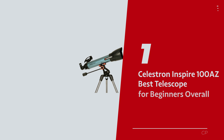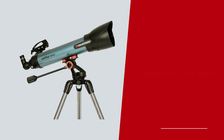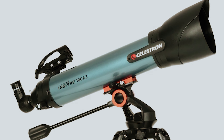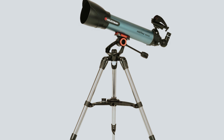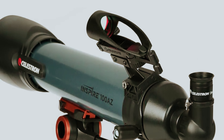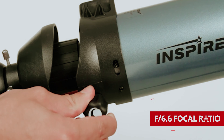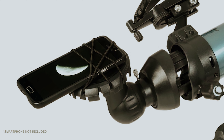Number 1: Celestron Inspire 100AZ — our pick for best telescope for beginners overall. Among the Inspire series options are the Inspire 70AZ with an F11 focal ratio and the Inspire 80AZ with an F11.3 focal ratio. However, the true star of the show is the Celestron Inspire 100AZ, boasting the largest aperture and a radiant F6.6 focal ratio. It's an illuminated path to the cosmos, welcoming more light and offering the brightest views around.